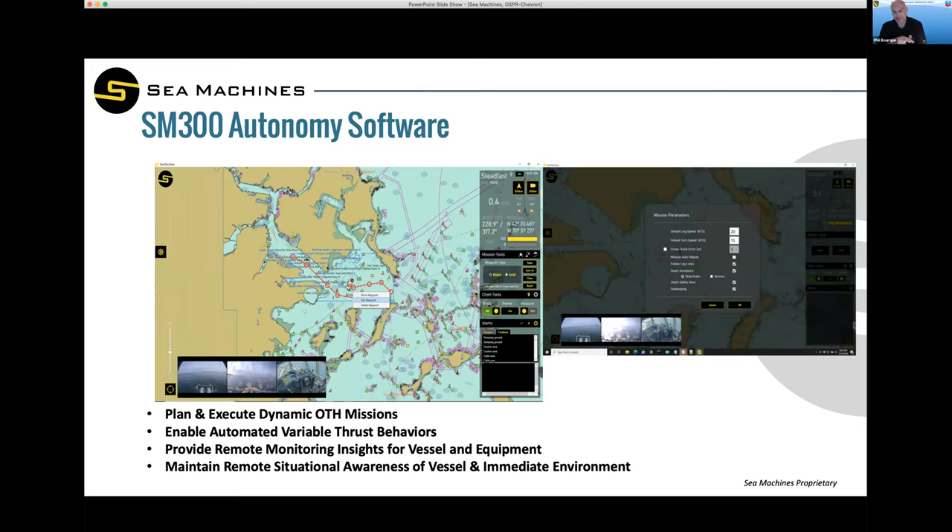That control box is about 20 by 20 by 8 inches, and it integrates with all the vessel hardware — propulsion, steering, et cetera. There's also a software side of it, which can be either on the boat or remotely operated, which is what you'll see today. Essentially, view this software as your mission planner or route planner, as well as your situational awareness tools.